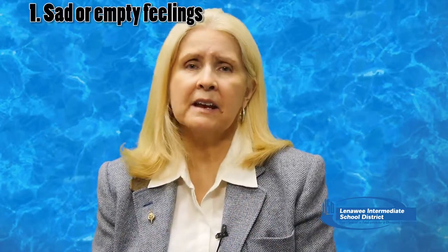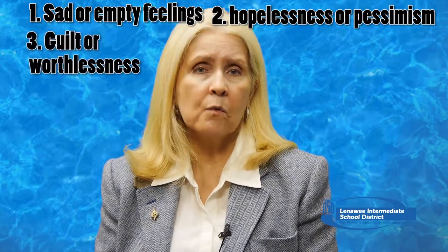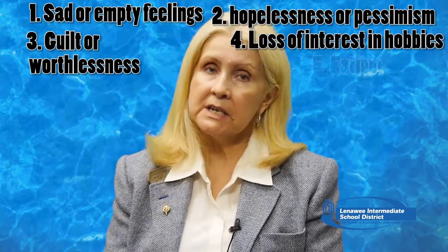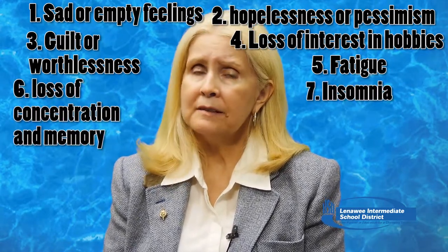How do you know if you're experiencing normal sadness or actual depression? Here are a few red flags to keep in mind: persistent sad, anxious, or empty feelings; feelings of hopelessness or pessimism; feelings of guilt, worthlessness, or helplessness; loss of interest in activities you usually love; fatigue and loss of energy; difficulty concentrating and remembering; insomnia and other sleep issues; overeating or loss of appetite; and the most serious — thoughts of suicide and suicide attempts.